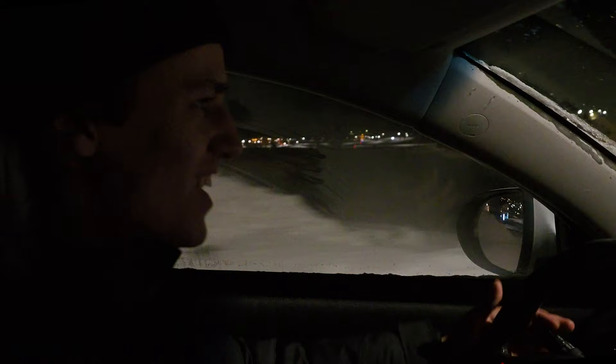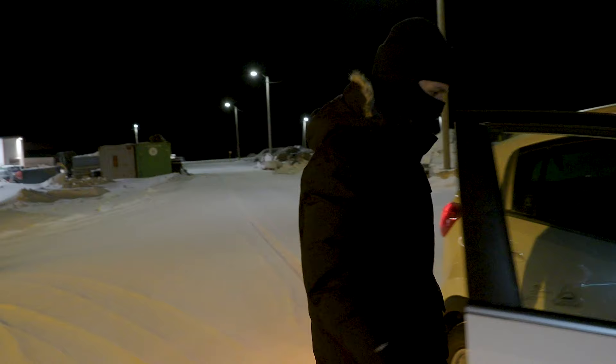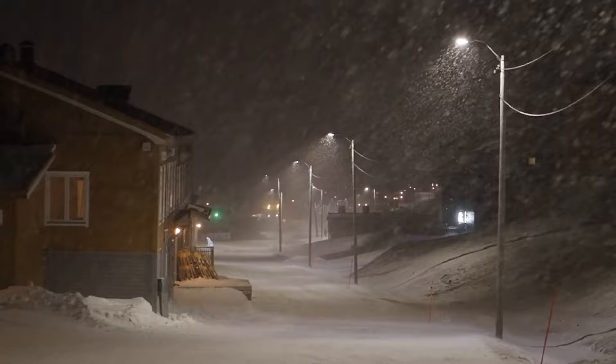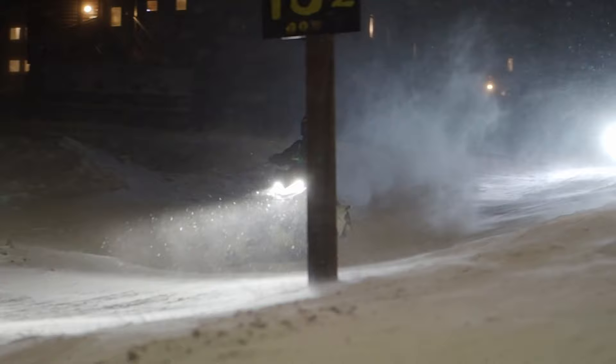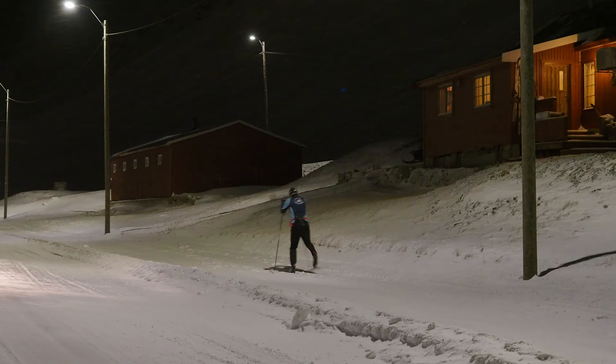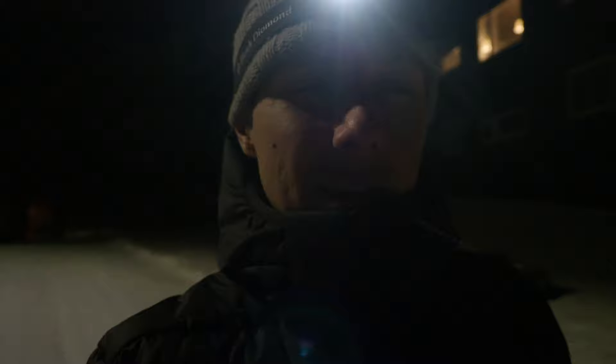How cold is it right now? It's like minus... It is so cold. I cannot feel my fingers anymore. It is 24-hour darkness, and the next time the sun will rise over here is actually at the end of February, I believe. And until that, every morning you wake up it's dark, go to sleep it's dark. It's just dark, dark, dark.